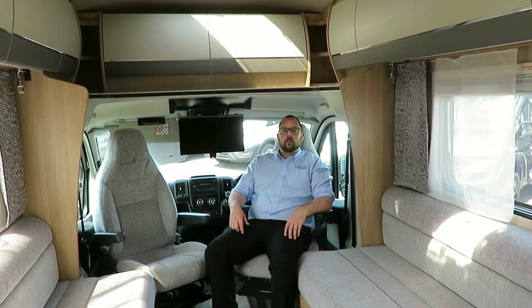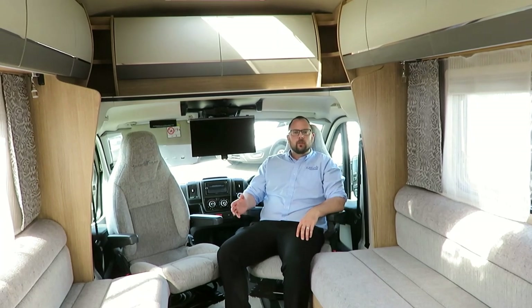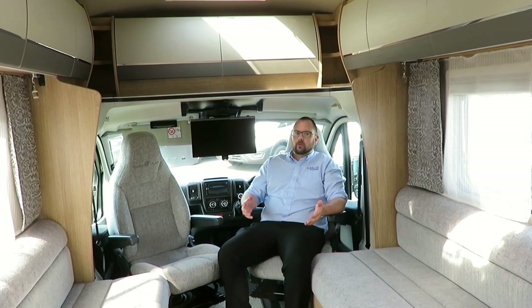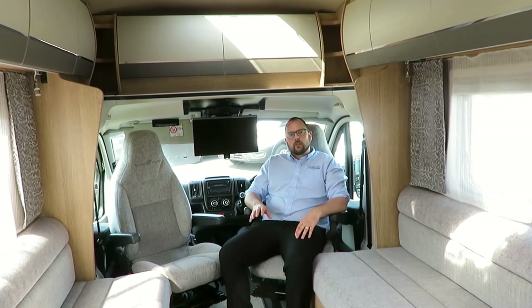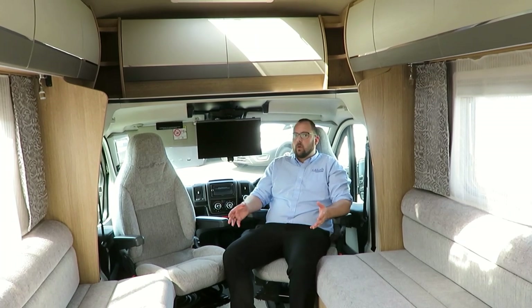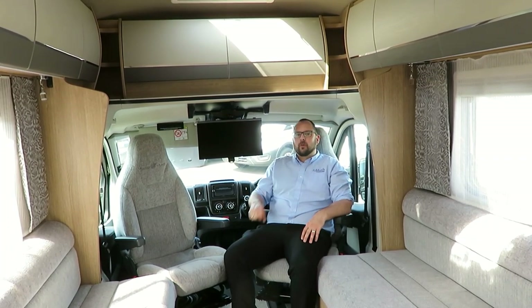The real beauty of this motorhome is the fact that it's only 3,500kg and still gives you a payload of 450kg. This is a great couples van for touring or short trips. For a full list of features on this model, please refer to the specification list on our website or give us a call. It really is worth a view — we look forward to hearing from you soon.